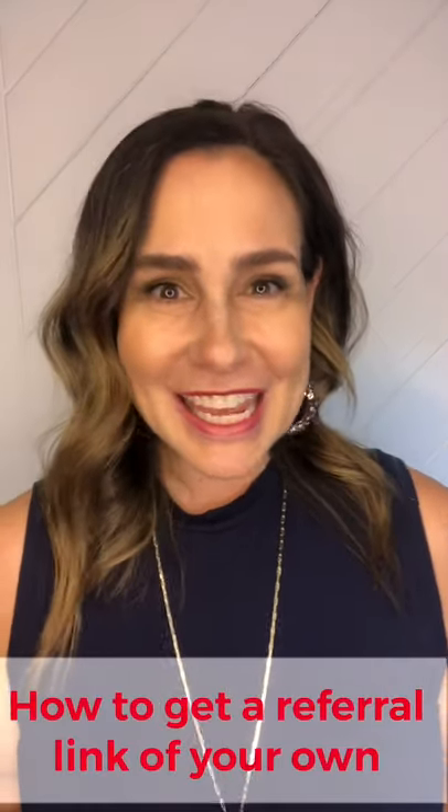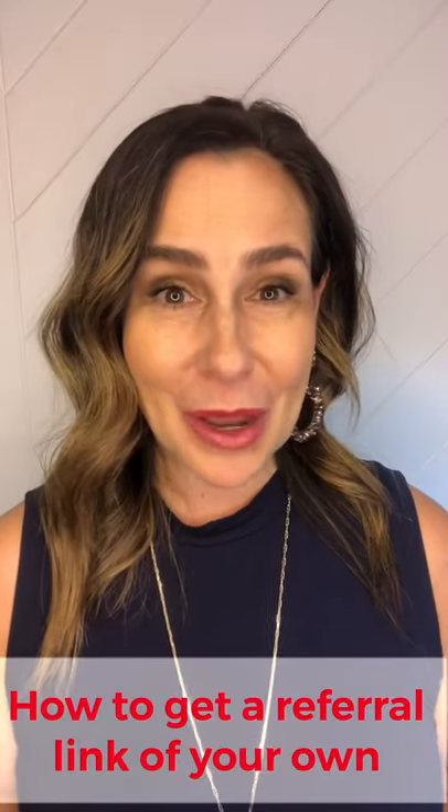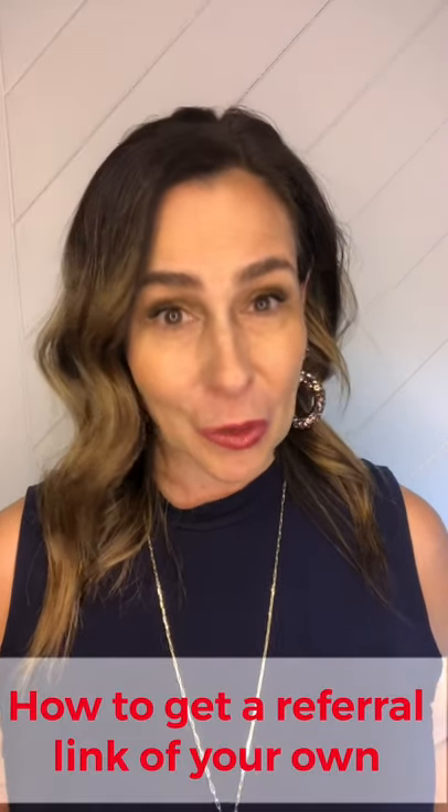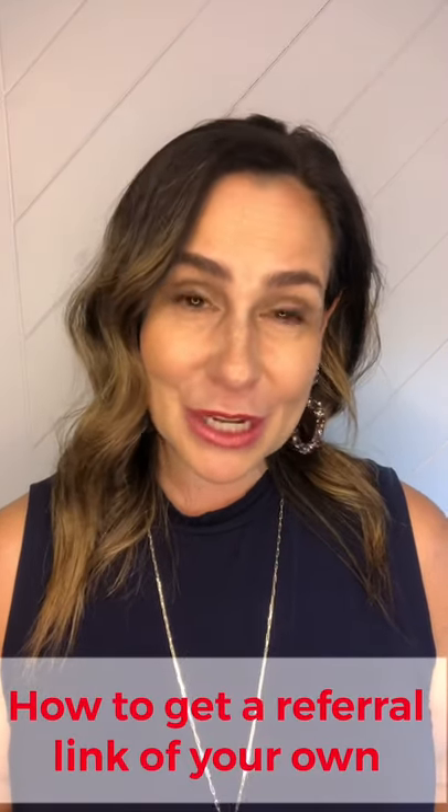Hi, I am here today to chat a little bit about referral links. On my YouTube channel, you've probably noticed videos regarding referral links — shop here. What that means is somebody sent you to my YouTube channel to watch this month's referral link video and shop their referral link.